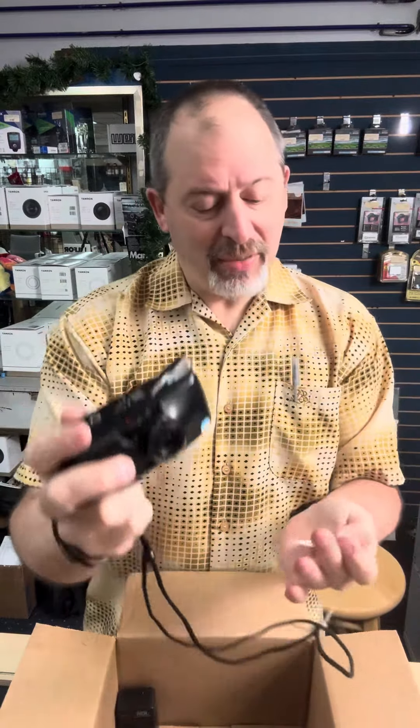Oh, look at this — it's the Olympus Stylus Zoom. This is a film point-and-shoot camera; we don't see too many of these, and this is a really nice one. The Olympus Stylus Zoom is going for $110, and note it is weatherproof as well, so go out and take some film pictures in the rain — it's all right.